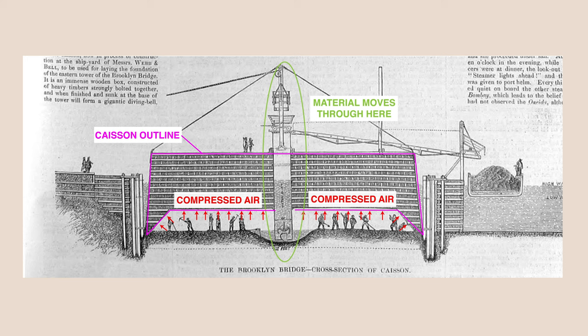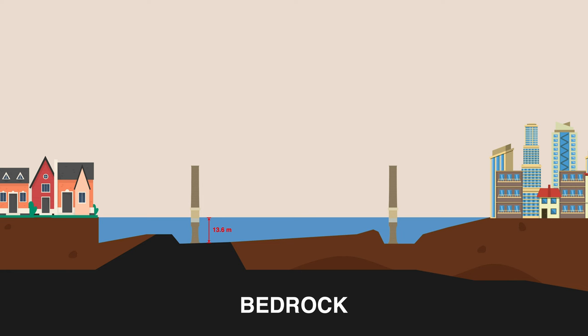The working chambers were filled with compressed air to prevent surrounding groundwater from seeping in. Airlocks were located at the top of the caissons to allow workers to enter and exit while maintaining the air pressure inside. Workers nicknamed sand hogs dug the Brooklyn side caissons 13.6 meters to bedrock and the Manhattan side caissons to a much deeper sandy subsoil layer at 23.9 meters deep.